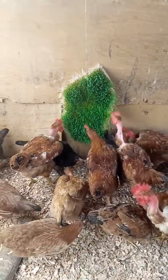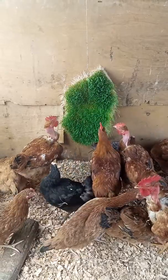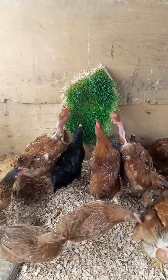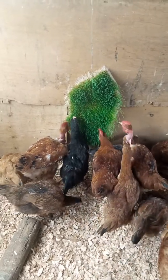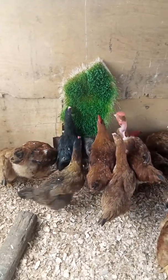Hydroponic fodder is good especially for eggs. It helps the eggs to have the yellow yolk. For those of us who would like to have the yellow yolk, the hydroponic fodder is a very good source for giving yellow yolk.